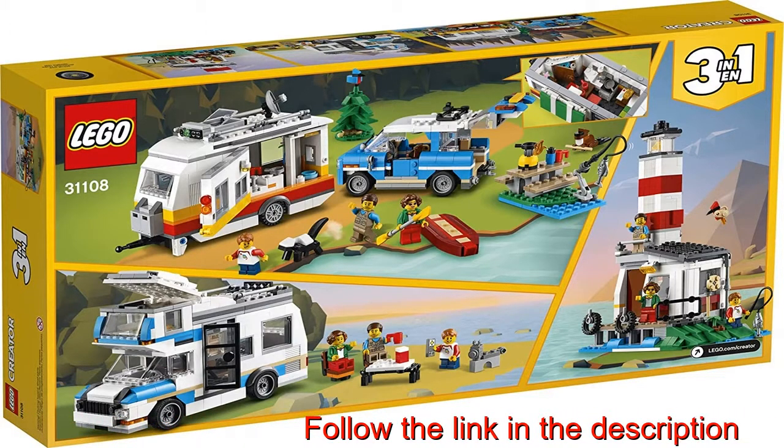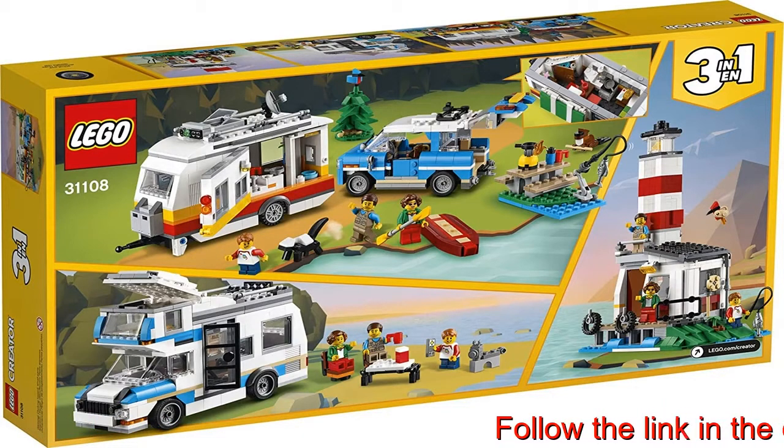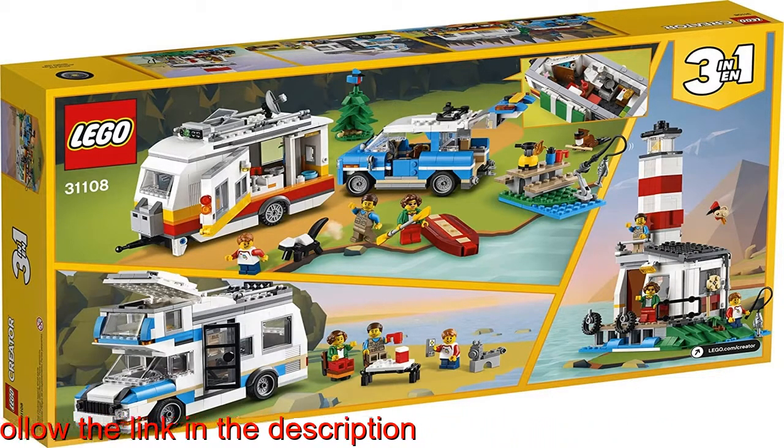13 inches (34 centimeters) long and 4 inches (12 centimeters) wide, meaning this exciting toy is full of awesome details and big enough to impress.